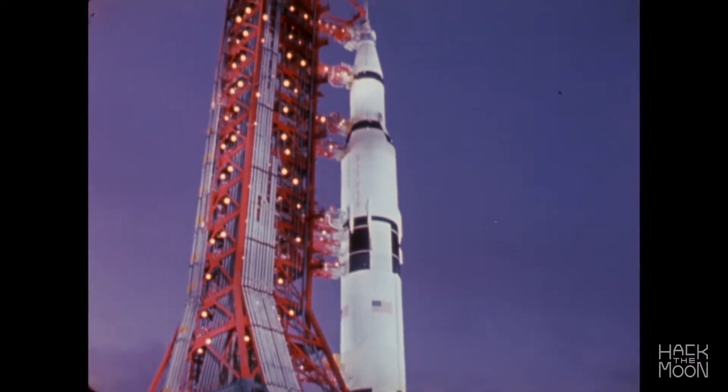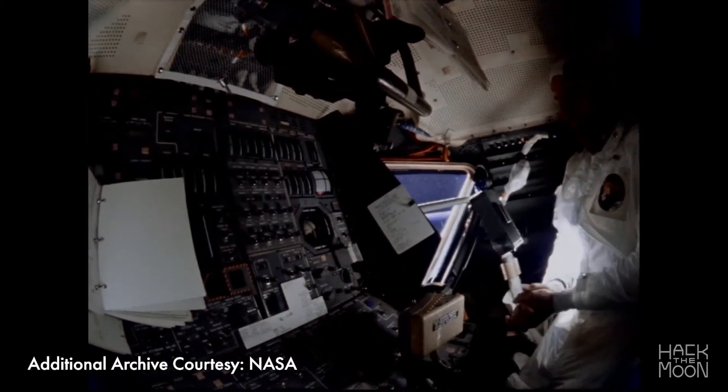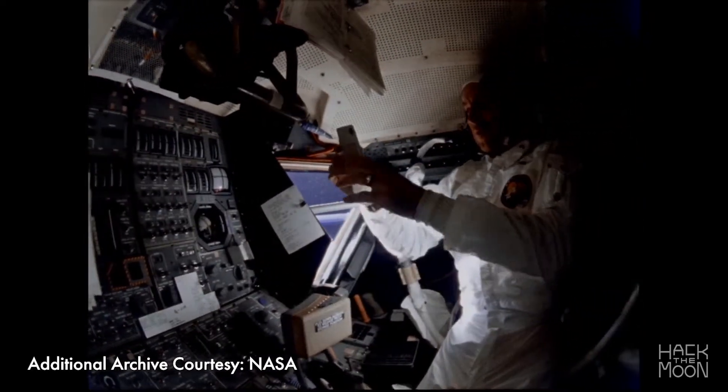Remarkably, during the multiple Apollo missions, the guidance and navigation computer systems never experienced a failure.